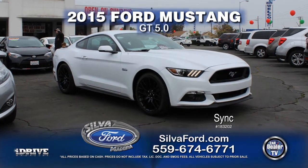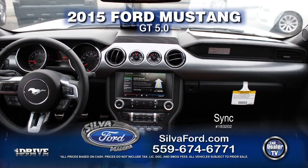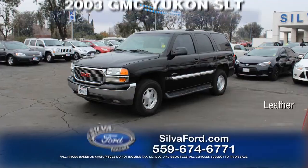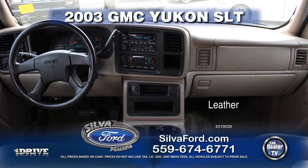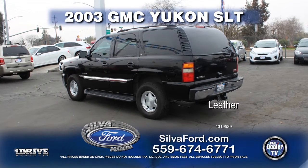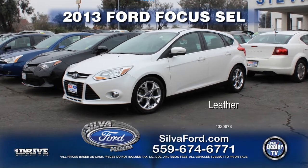From Silva Ford, it's a 2015 Ford Mustang GT 5.0.